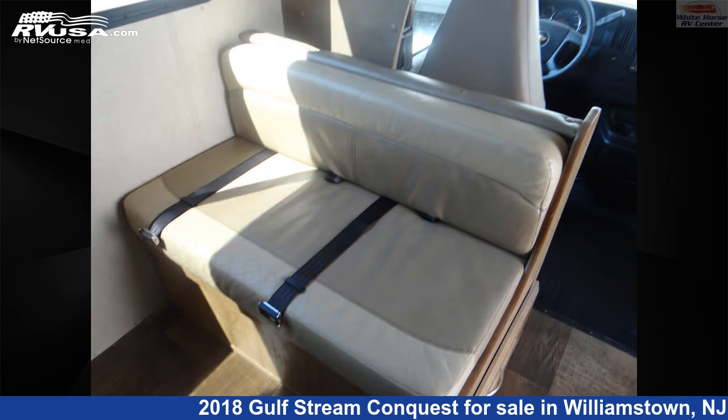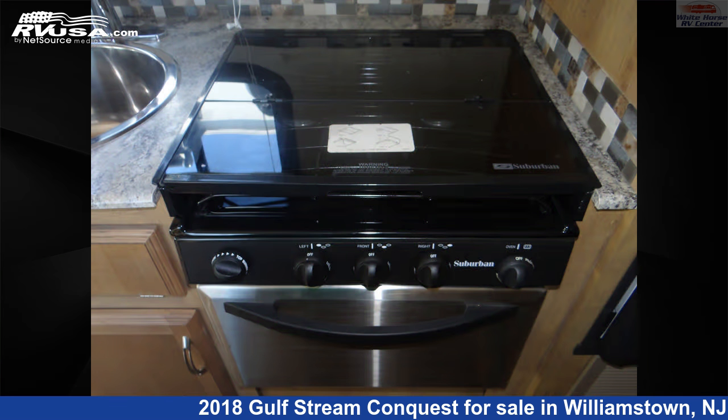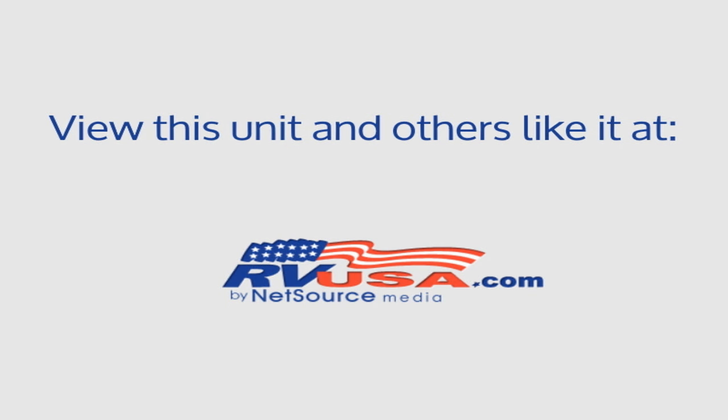This 2018 Gulfstream Conquest 6237 Le Cabover Bed, Dynette, Rear Queen is built on a Ford E350 chassis and is powered by a Triton engine. For more information and pricing on this unit, and to see all units available for sale by Whitehorse RV Center, visit rvusa.com.